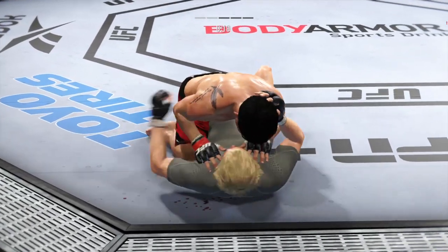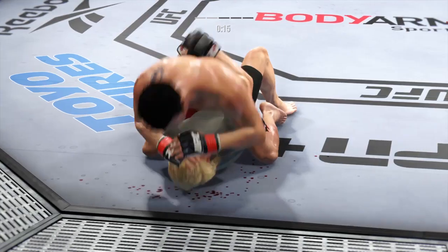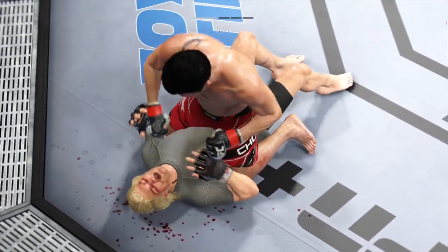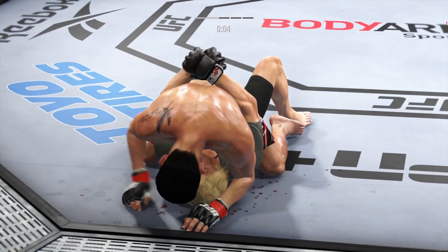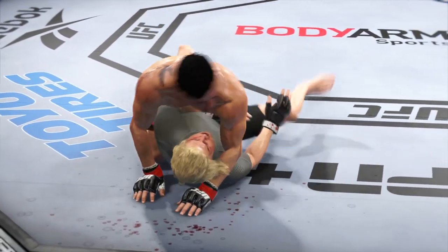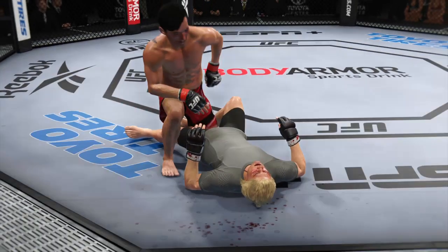Twenty seconds to go in the round — dominant position, full mount. If you're the bottom fighter, better start moving those hips. What you should do initially is start to push at the knees, push at the hips, create some distance, trip, and try to recover half guard. Half guard is much better than being fully mounted by your opponent.